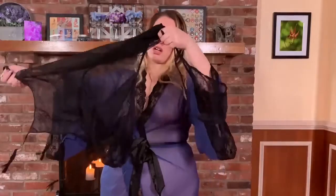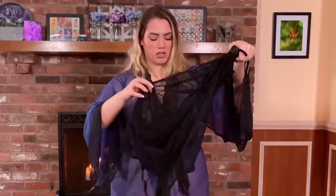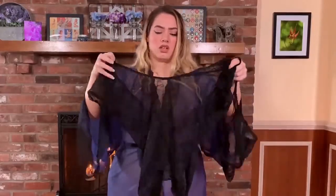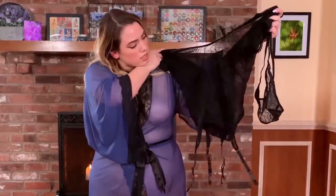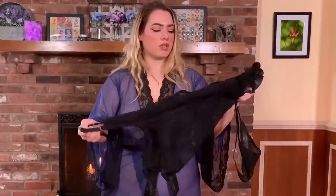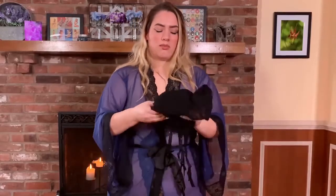It has little garter straps. There we are. Got a little confusing, but that's okay. This is sheer black lace, which is really sexy and cute. It's got the matching thong with the garter straps that are also adjustable. So this is going to be super cute on, and I'm excited to wear this.